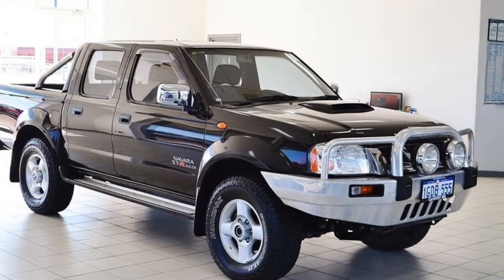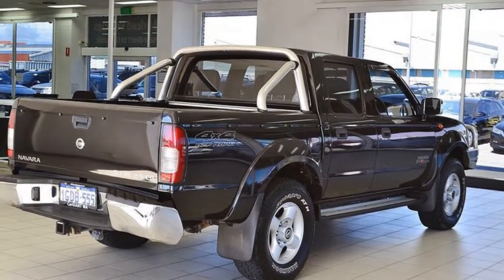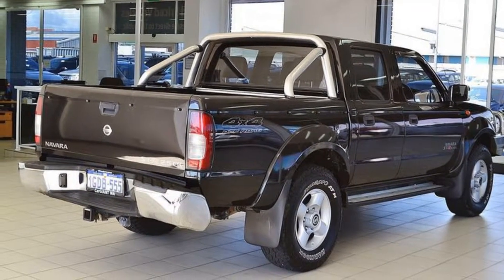Alloy wheels, power steering, air conditioning, a CD player. The anti-lock braking system will help deliver you safely to your destination. And more.